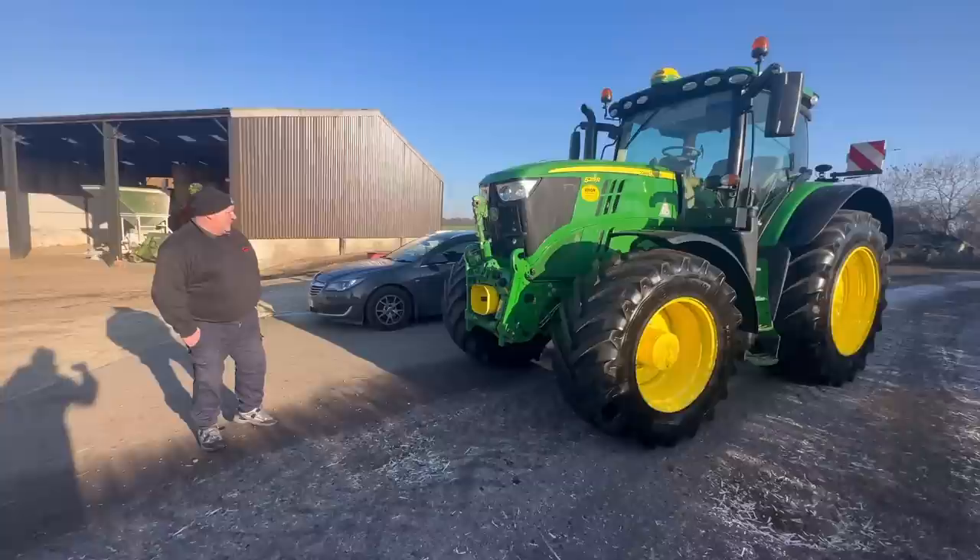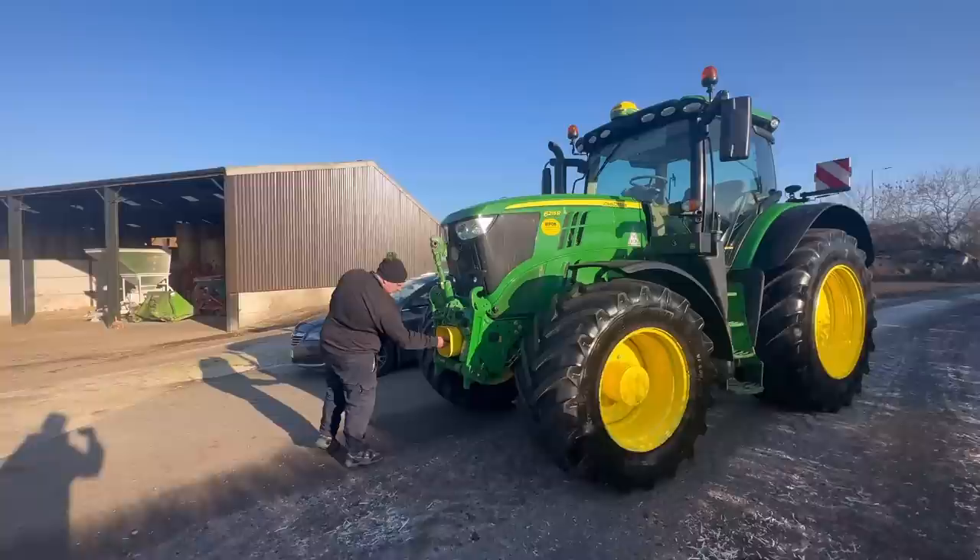Will your dad be able to drive it? I think so — I think he will get the hang of it. I think it is simple enough for him to work it out.